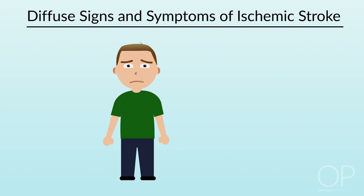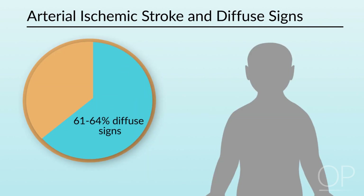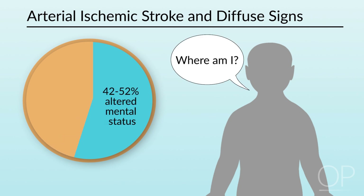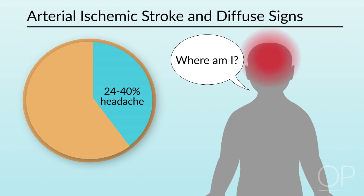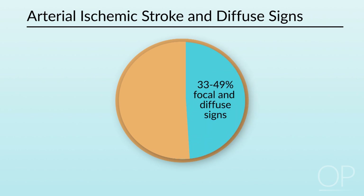Children with ischemic strokes can also present with diffuse signs, making recognition that a stroke has occurred challenging. About 61 to 64 percent of children with arterial ischemic strokes will have diffuse signs, such as altered mental status in 42 to 52 percent, or headache in 24 to 40 percent. In fact, about 10 percent of children with stroke may have only diffuse signs. About 33 to 49 percent of children with an arterial stroke will have both focal signs and diffuse signs that are not referable to a specific vascular territory.